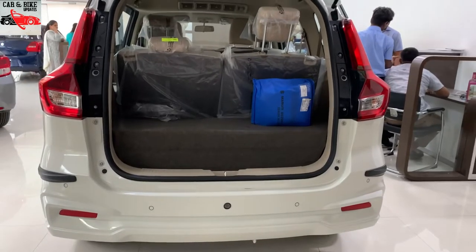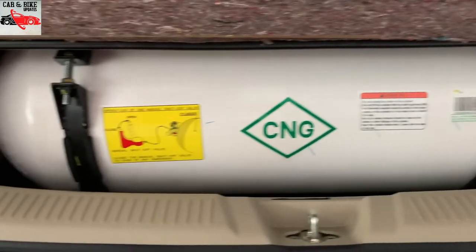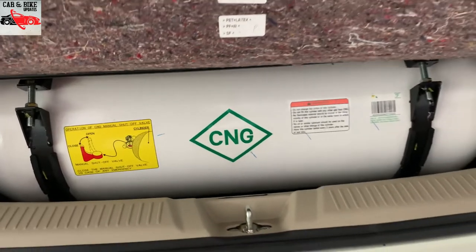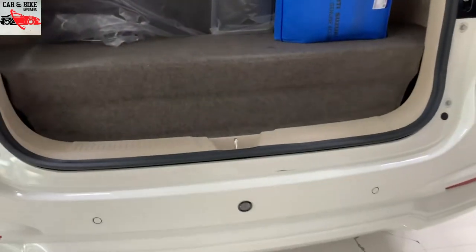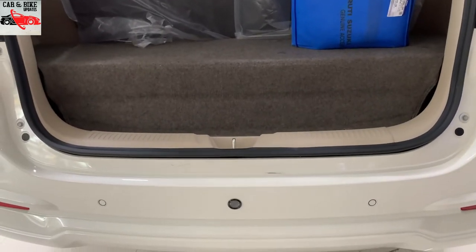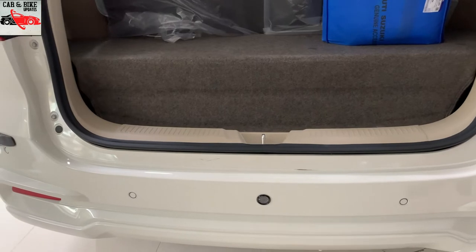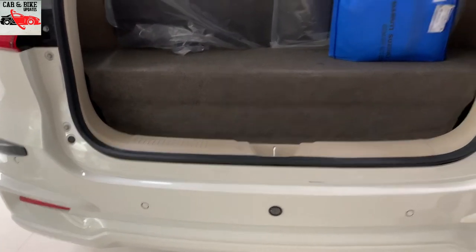There is a CNG tank in the boot. It is hidden in the boot space — a compact tank holding 10 kg. The tank is neatly tucked away inside, which is a nice thing about this model.